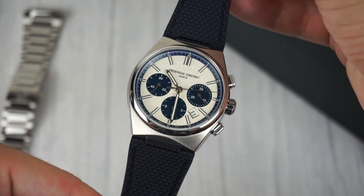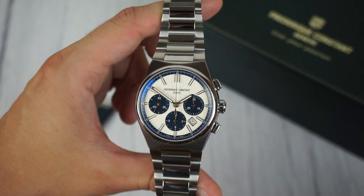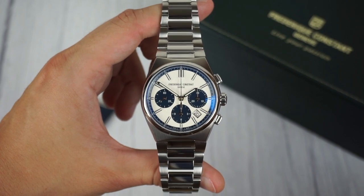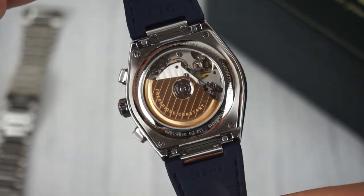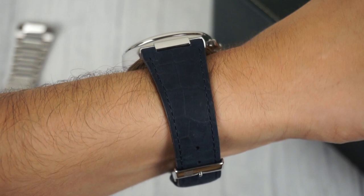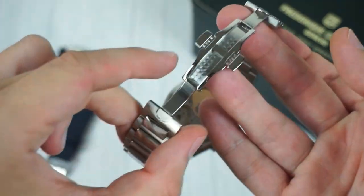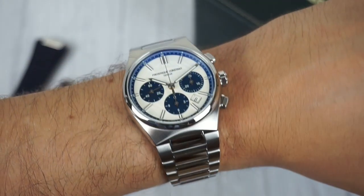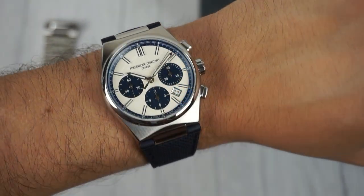Overall, I find the design of the Highlife Chronograph to be simultaneously stylish and versatile — a watch that can be elevated or dressed down depending on the occasion. Swapping between the bracelet and straps is a breeze thanks to the quick release mechanism. Both provide a comfortable fit and secure wear, and the clasp is easy to operate with a push-button release. My only criticism concerns the lengthy end links on the steel bracelet, while the straps tend to conform to the wrist more easily.